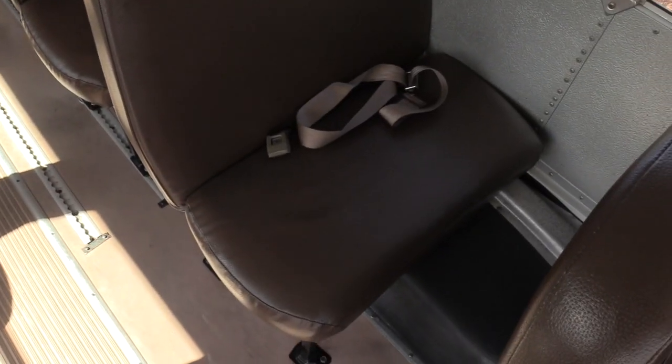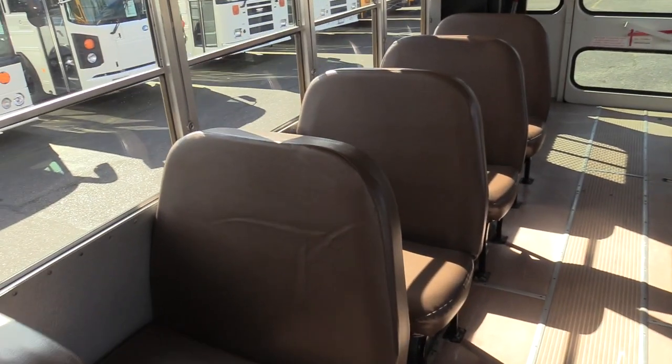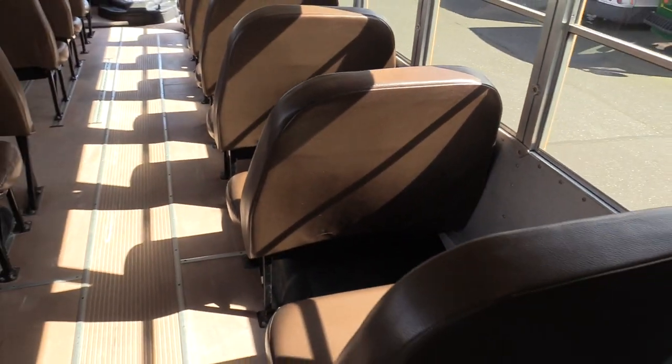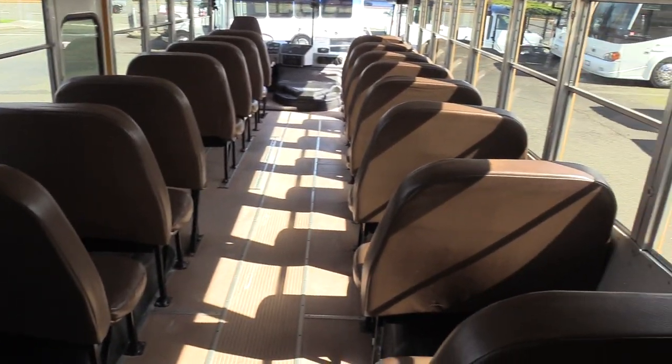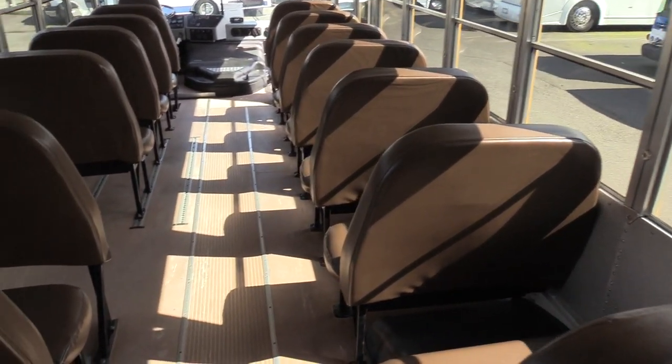Coming on to the back here, we've got your standard bench style seating with brown vinyl covers and lap belts. Seat covers from first glance look fantastic — no big rips, cuts, tears, anything like that. If you look on the back of the seats, there's not even a whole lot of patch jobs. It looks fantastic — the kids were obviously well behaved on this school bus.